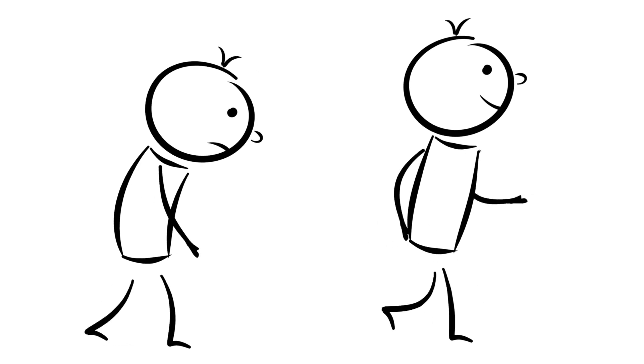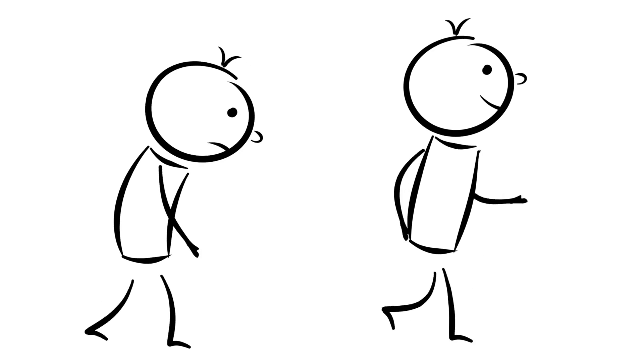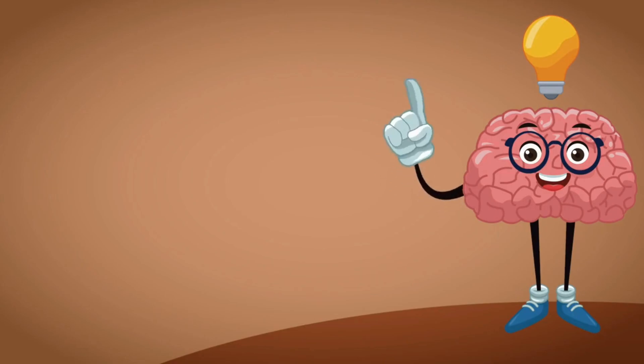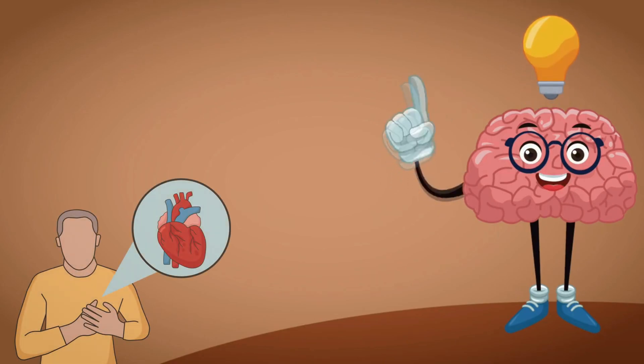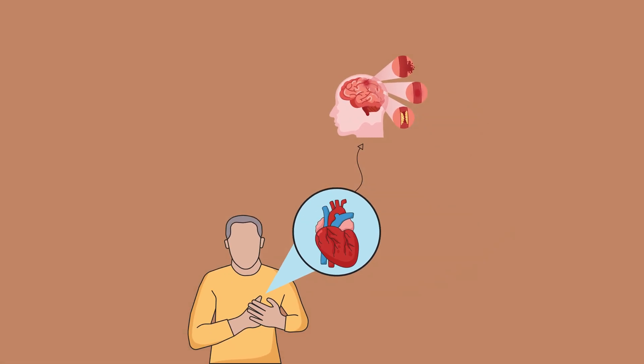Did you know that millions of people with atrial fibrillation, or AFib, are living with this ticking time bomb in their chest? In this video, we're uncovering the hidden connection between AFib and stroke. Stay tuned, because understanding this link could save a life.